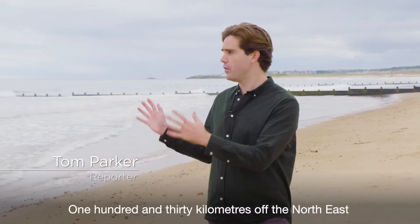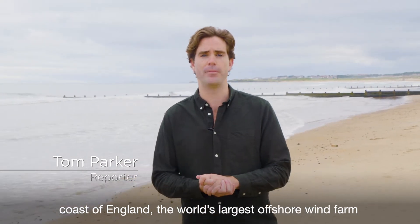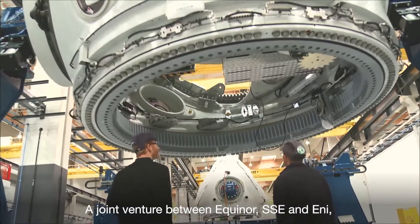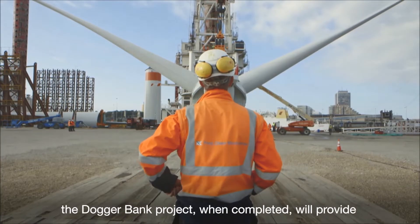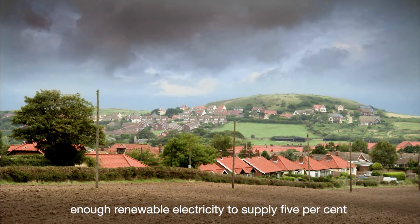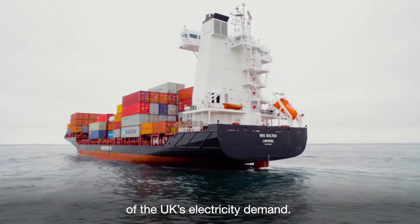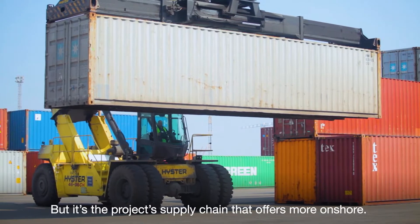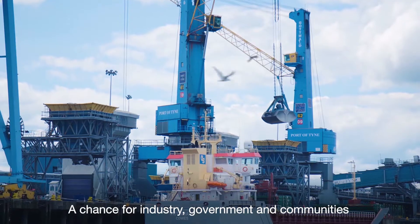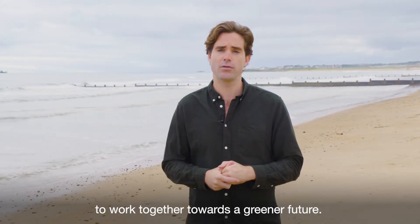130 kilometres off the north east coast of England, the world's largest offshore wind farm is under construction. A joint venture between Equinor, SSE and ENI, the Dogger Bank project when completed will provide enough renewable electricity to supply 5% of the UK's electricity demand. But it's the project's supply chain that offers more onshore — a chance for industry, government and communities to work together towards a greener future.